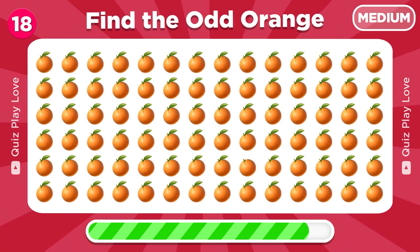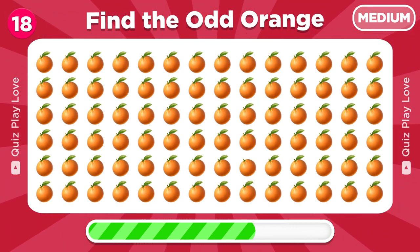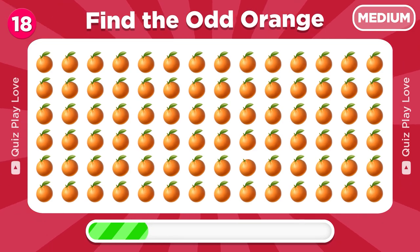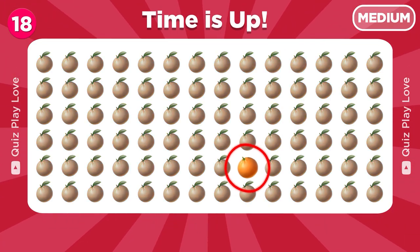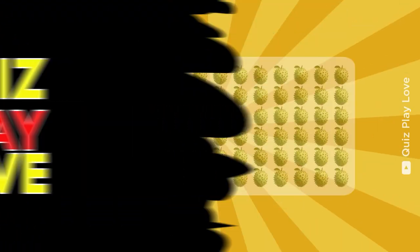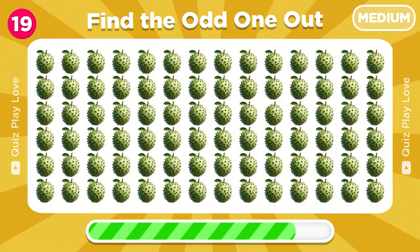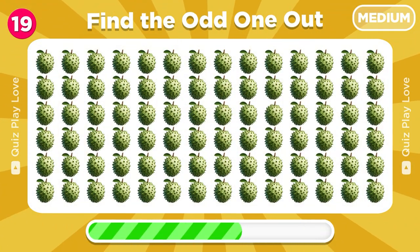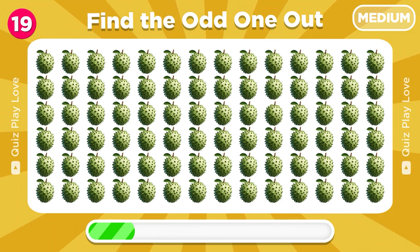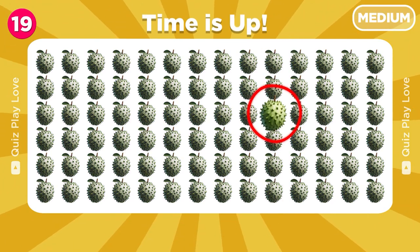Time to locate the odd orange emoji. You found the odd orange emoji. Round 19. Can you find the odd one out? It's right here.